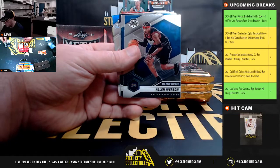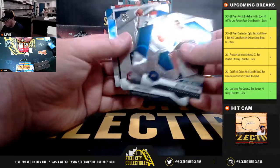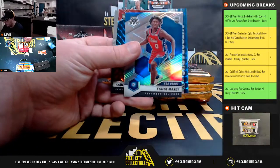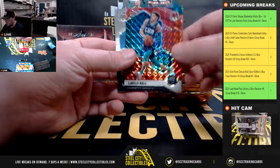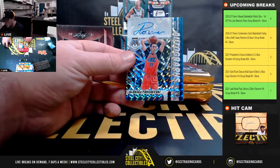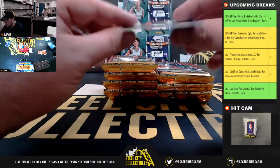Jaden McDaniels, rookie. Rookie of Josh Green. We have our autograph already. Tyrese Maxey, debut silver. LaMelo Ball, red mosaic rookie. And Aleksej Pokusevski, rookie autograph mosaic.